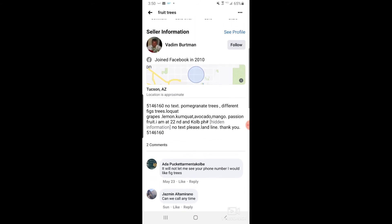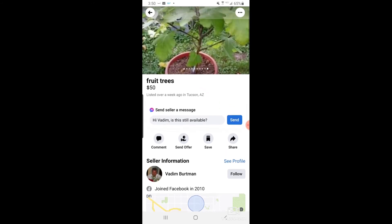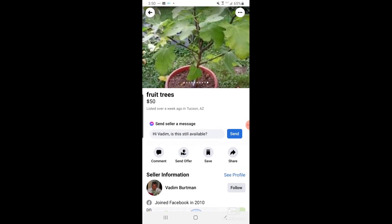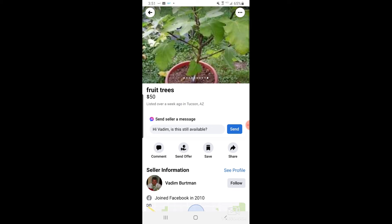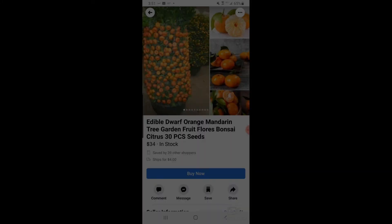I think I might have to get another passion fruit. Wherever I got my passion fruit from, it has not fruited yet, so I'm inclined to believe it's a male passion fruit. I might be reaching out to this seller to get a female because I know he has the ones that will produce fruit.